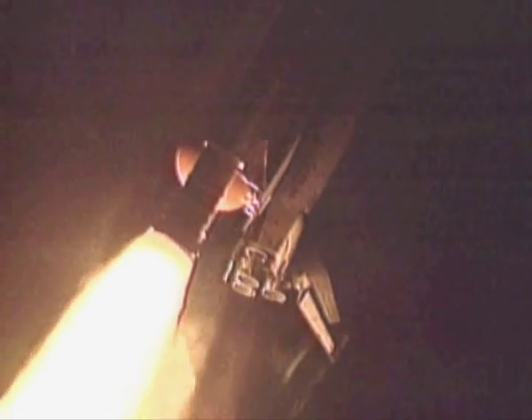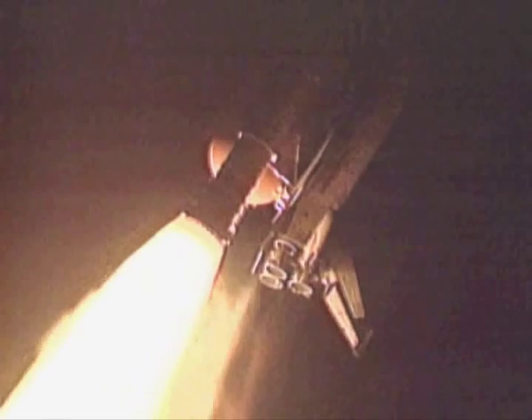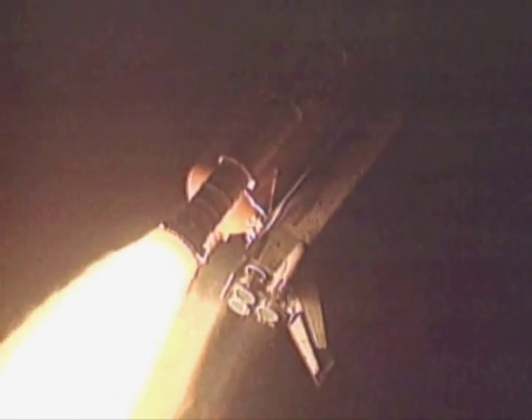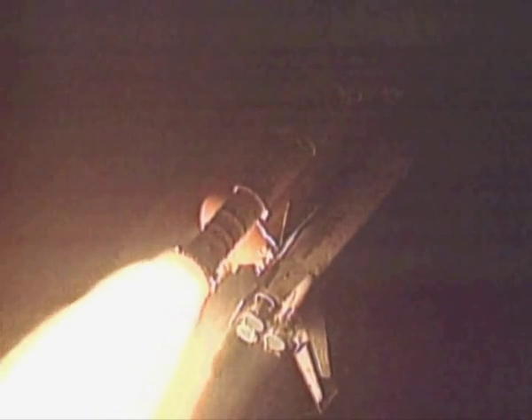Columbia is now headed downrange, altitude 3.8 miles. And as we hear, all systems OK. It looks like a sensor on board. Three engines throttling down, all at 67%. Columbia, Houston, we are critical to AC2 on the center engine, AC3 on the right.